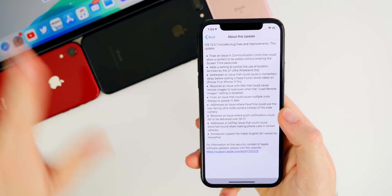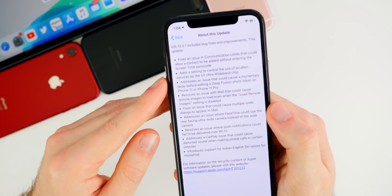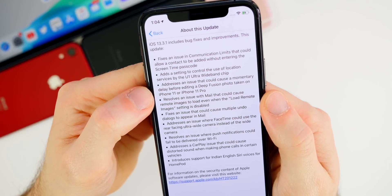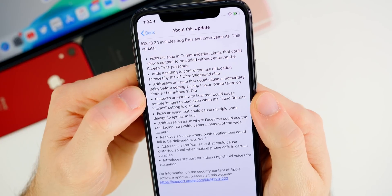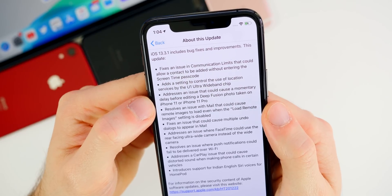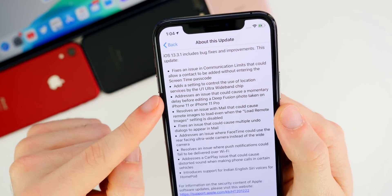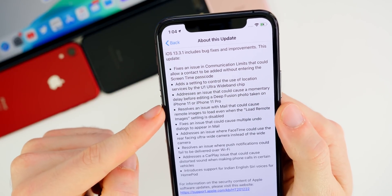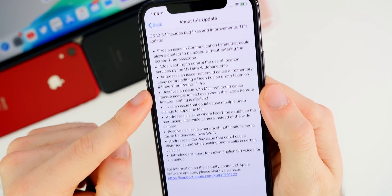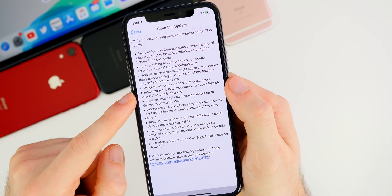Apple also included other fixes in this update. One addresses an issue that could cause a momentary delay before editing a Deep Fusion photo taken on the iPhone 11 or iPhone 11 Pro. Apparently in 13.3 there was a delay issue with Deep Fusion — if you were facing this, it is now fixed in this latest update.